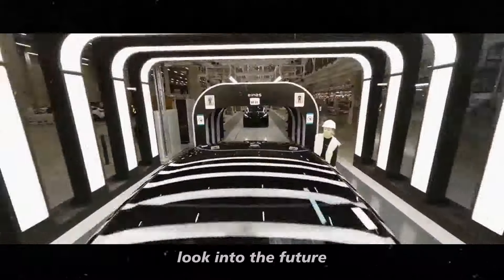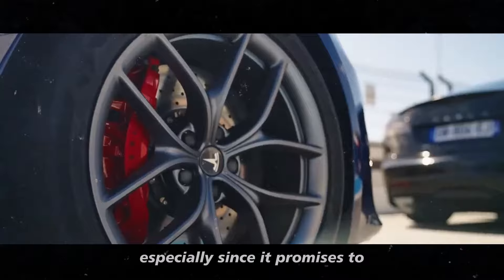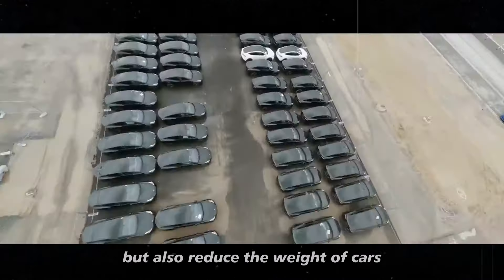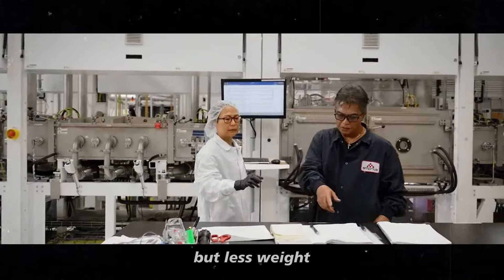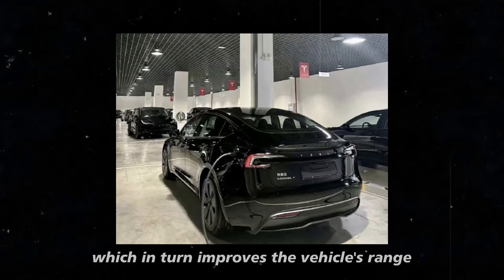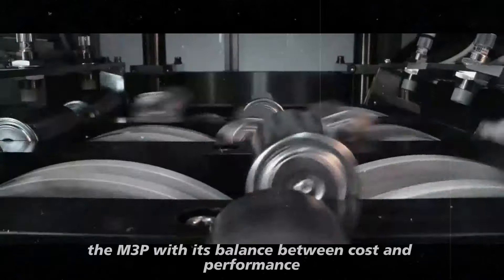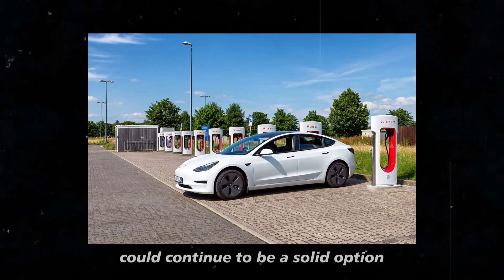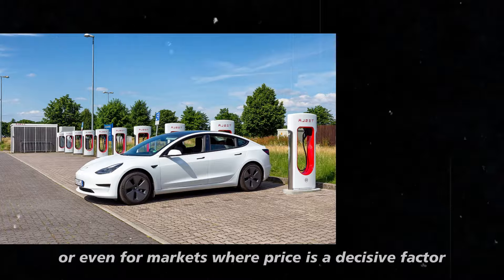Looking to the future, it seems like the 4680 is going to dominate the scene, especially since it promises to not only improve energy efficiency, but also reduce the weight of cars. Less weight means better performance and lower energy consumption, which in turn improves the vehicle's range — it's a virtuous cycle. Meanwhile, the M3P, with its balance between cost and performance, could continue to be a solid option for more affordable models, or even for markets where price is a decisive factor.